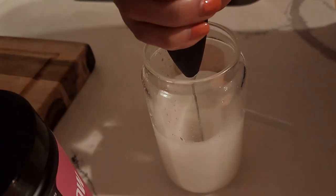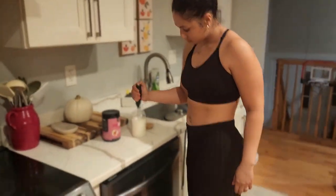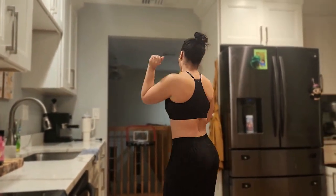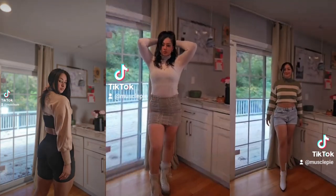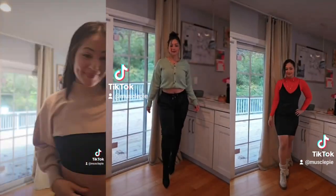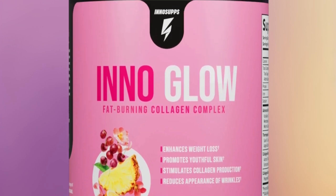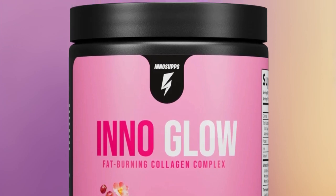Now let's talk about the taste — I'm giving it a 10 out of 10. It's a delicious fruity flavor that reminded me of a coquito you could find in Puerto Rico or even back in the Dominican Republic. Ever since I started taking Inno Glow, my own skin and hair have been looking on point — it's like a beauty boost from the inside out. If you're looking to maintain amazing skin while burning fat, Inno Glow is a must-try.